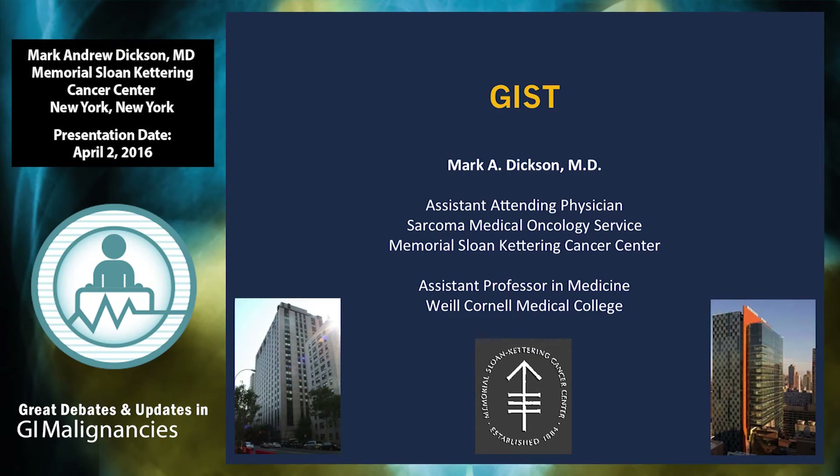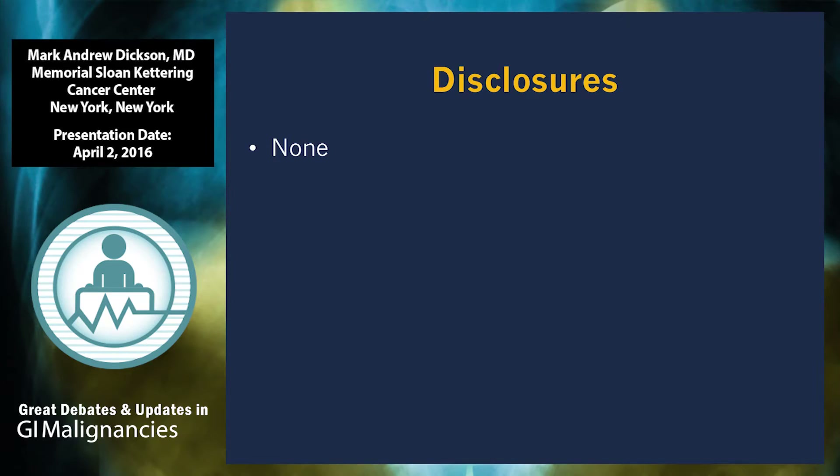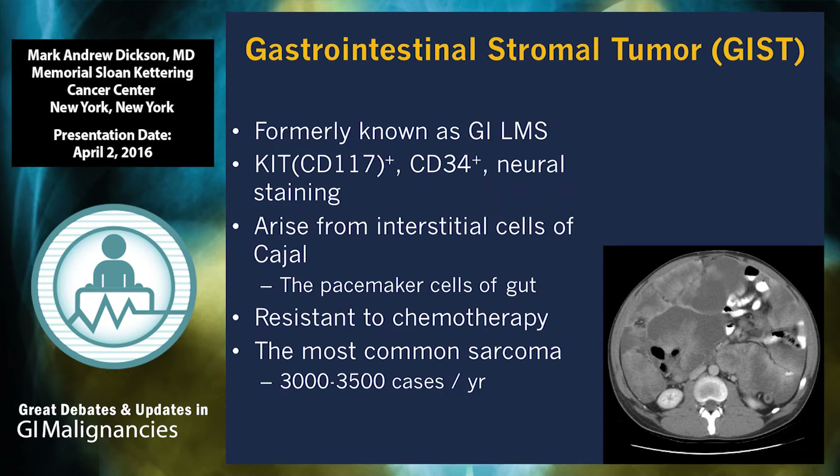Good morning. As a disclosure, I have none except to say that I did not write that question, but I hope that we can answer it today. I'm a sarcoma medical oncologist, and I'm going to talk about the most common sarcoma of the gastrointestinal tract, which is GIST, gastrointestinal stromal tumor, a disease which has really been the poster child of targeted therapy in sarcoma for the last 15 years.